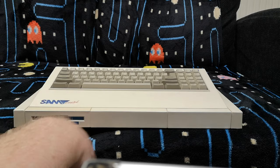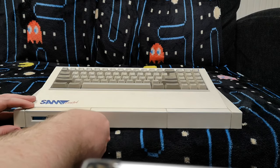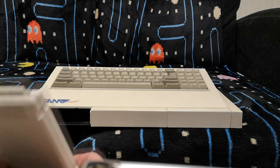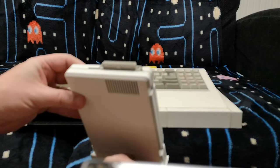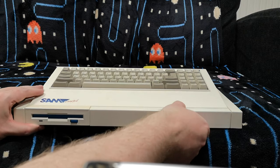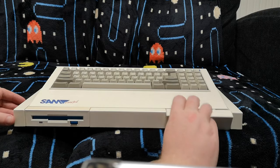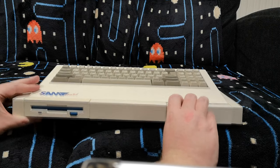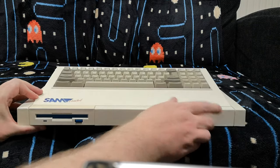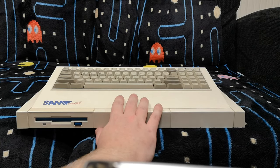Another distinctive feature of the Sam was the built-in disk drives, and the fact that they are built-in, they could be removed — if you needed to replace them, that just comes out like that. And if you wanted more than one disk drive, you just took the cover off and another disk drive can go in there, which is fantastic — so you could have built-in dual floppies in what is actually a quite compact case design. It's much smaller than, say, something like an ST or Amiga, which were obviously the machines it was trying to compete with.